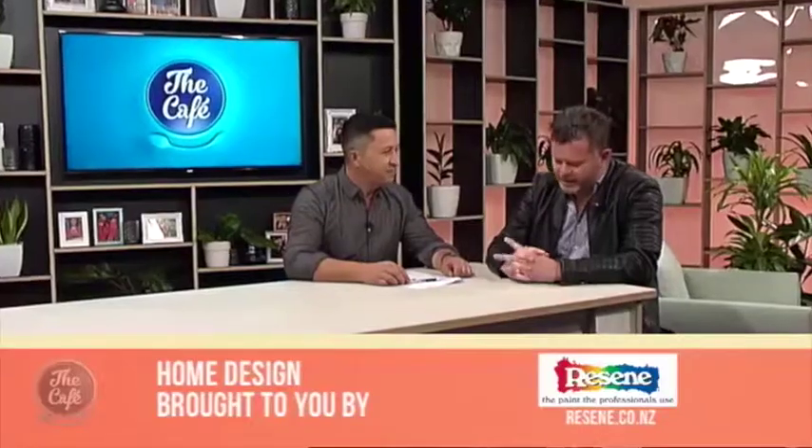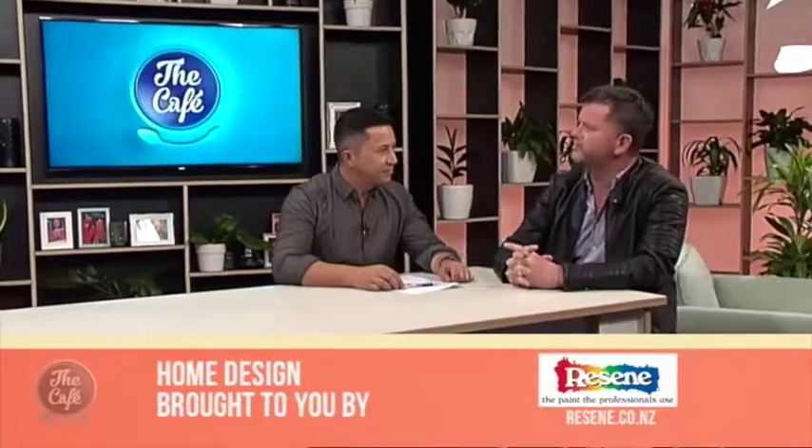We're joined by Hamish in home design and we're talking kitchens again. Love a good kitchen. We are going to be joining Kristen Reid again as she looks at another sensational kitchen.